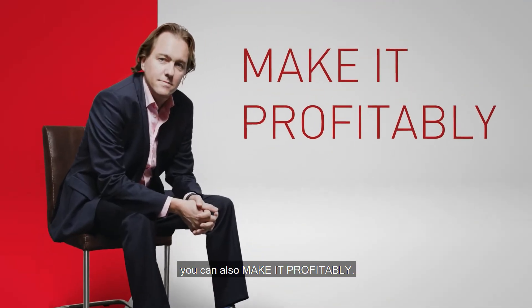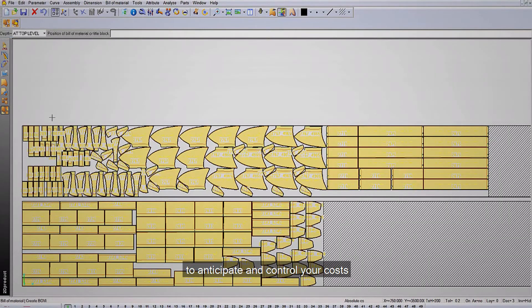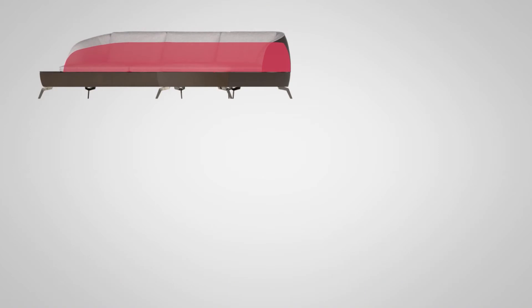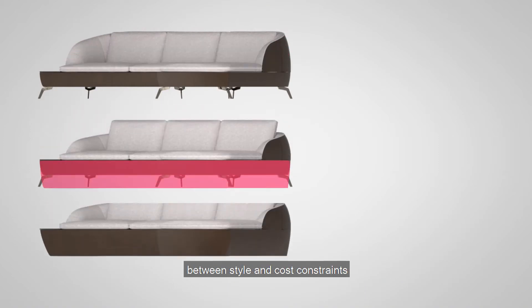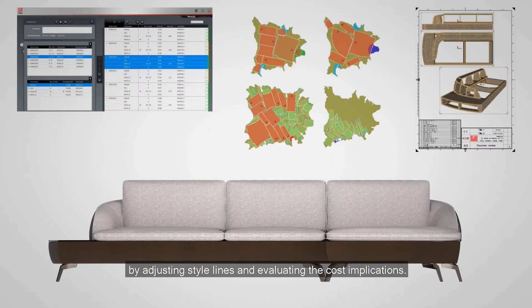With design concept you can also make it profitably. Use design to cost to anticipate and control your costs from the design stage onwards, ensuring that only the most profitable models go into production. Find the best compromise between style and cost constraints by adjusting style lines and evaluating the cost implications.